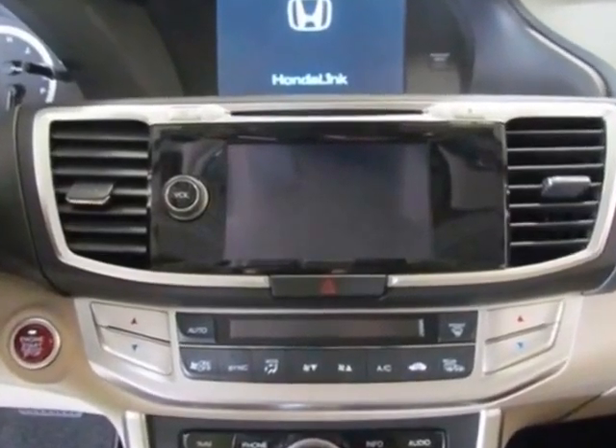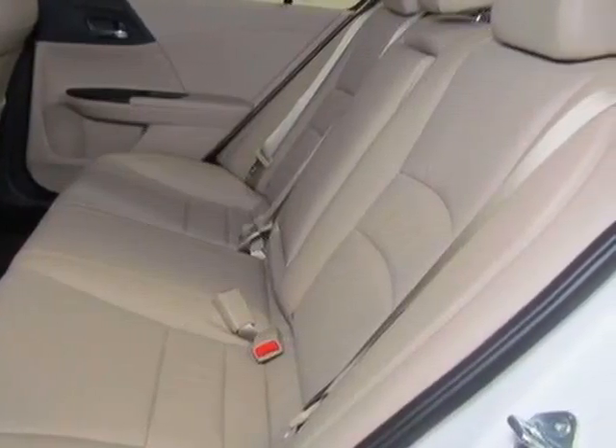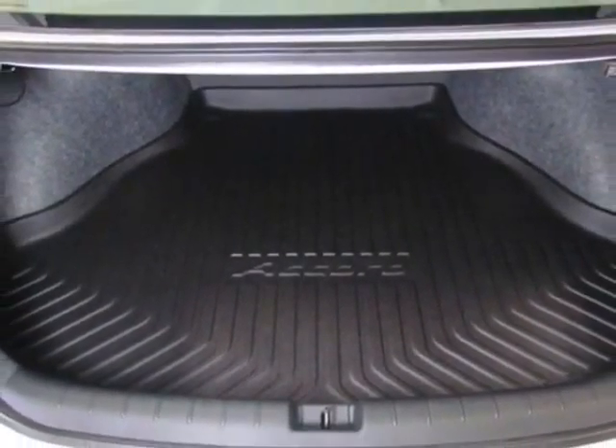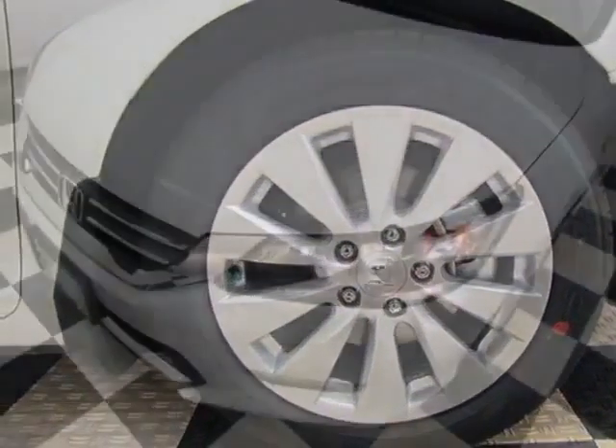Additional options for this vehicle include power passenger seat, auxiliary audio input, sunroof, and driver airbag. Call 888-285-8360 or email our friendly sales staff today to schedule a test drive.